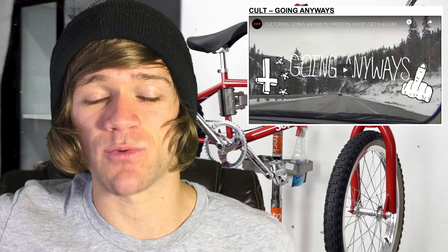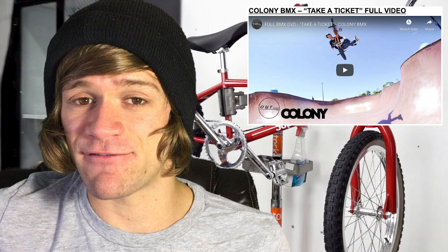After that, we've got a video from Cult called Going Anyways, with Preston Okert and Seth Allen — almost a half hour long, following a road trip they took all the way from California to Kansas. Then we had a video from Montana Ricky called 2020 So Far, followed by another Battle Hastings 2020 qualifier submission from Felix Funk, followed by Colony's full-length Take a Ticket video. There are a ton of different videos ranging from one minute to 30 minutes — links are in the description below.